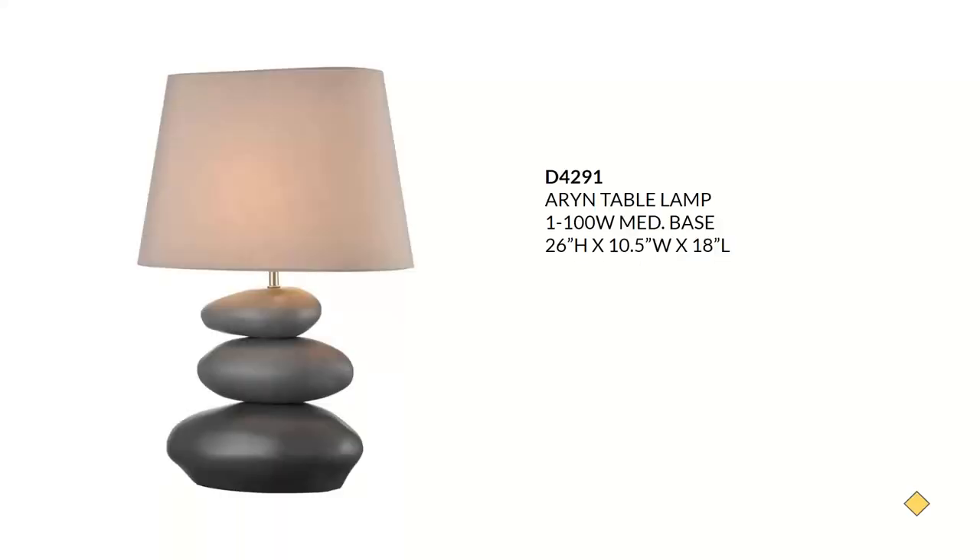Next we have the Erin, a lovely lamp that has done very well in our area. This is an earthenware table lamp in gray with a gray fabric cotton shade. It's a perfect fit for a coastal, beach, nature-inspired, or organic modern aesthetic. It takes a 100-watt bulb and has an inline on-off switch. This will sell for around $175.